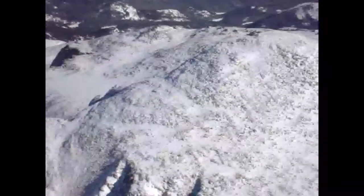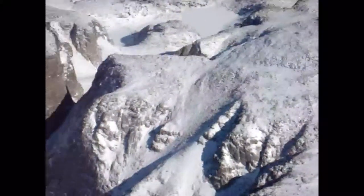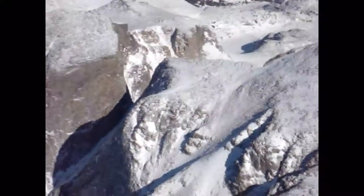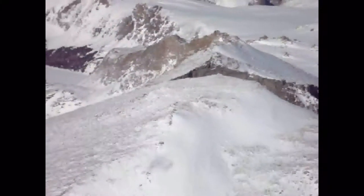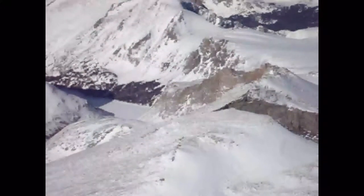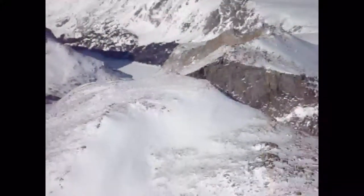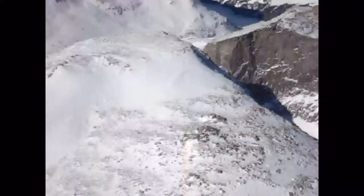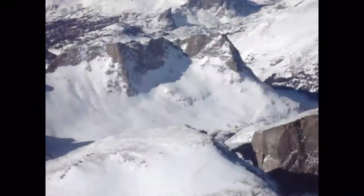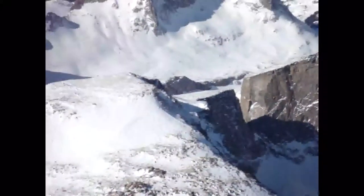I'm just circling counterclockwise around Wind River Peak. Looking north now along the Continental Divide. Now I'm over on the east side of the mountain and we'll be looking westerly through Surveyor's Notch.